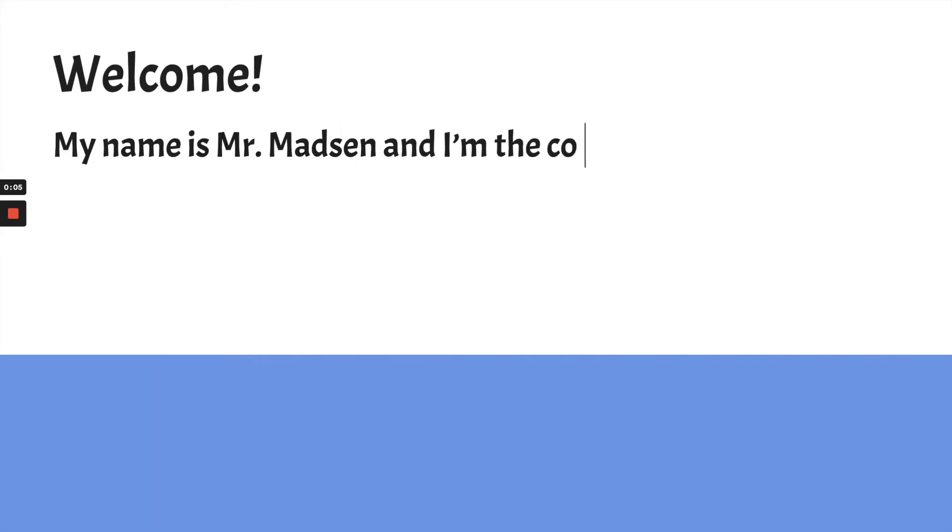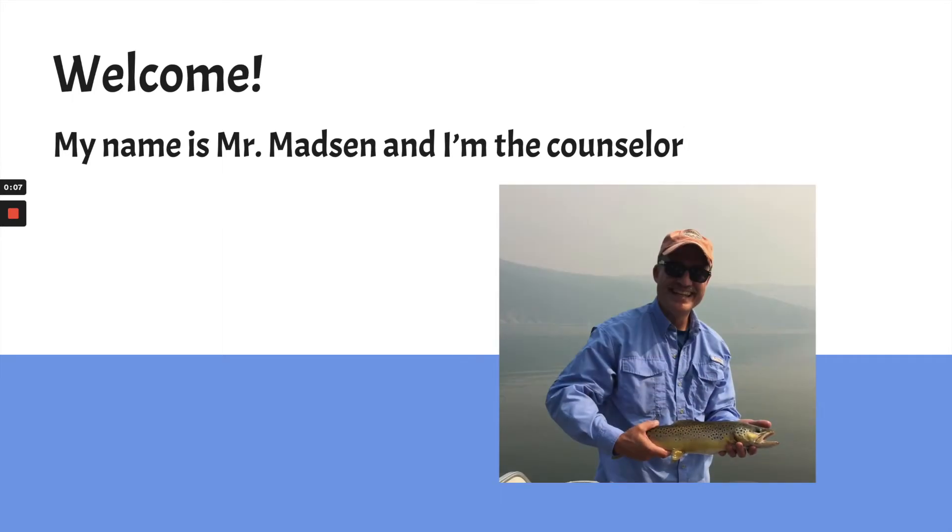Hello and welcome. For those of you who don't know me, my name is Mr. Madsen and I'm the counselor at Verne Duncan Elementary School.